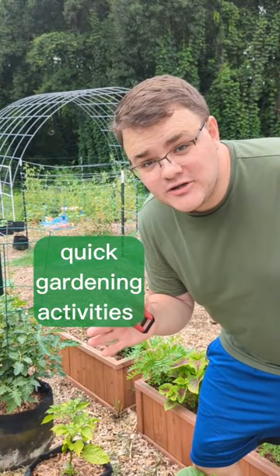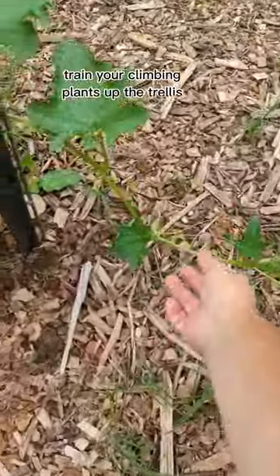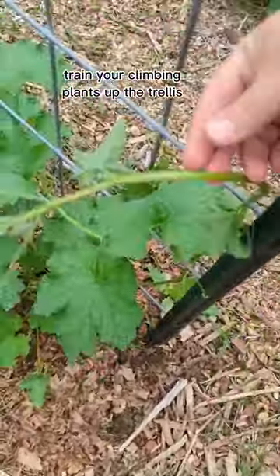Only have five minutes to spend in the garden? Here's a few good things that you can do that'll go a long way. Check on your climbing plants and ones like this, go ahead and train up the trellis.